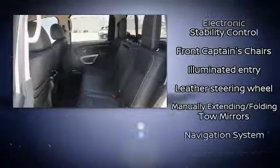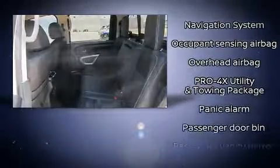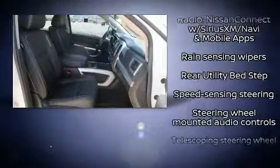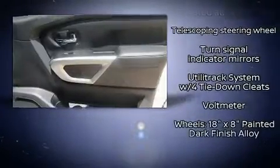Nissan also prioritized safety and security by including traction control, brake assist, and four-wheel disc brakes with ABS. For added security, dynamic stability control supplements the drivetrain. A Carfax history report provides you peace of mind by detailing information related to past owners and service records.